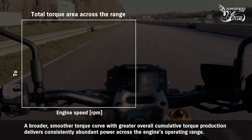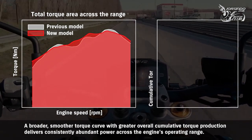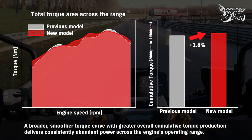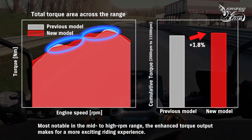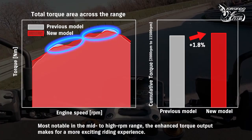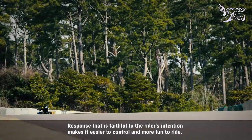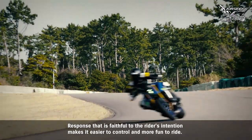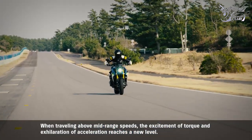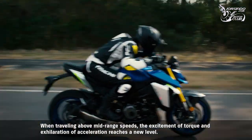A broader, smoother torque curve with greater overall cumulative torque production delivers consistently abundant power across the engine's operating range. Most notable in the mid to high RPM range, the enhanced torque output makes for a more exciting riding experience. Response that is faithful to the rider's intention makes it easier to control and more fun to ride. When traveling above mid-range speeds, the excitement of torque and exhilaration of acceleration reaches a new level.